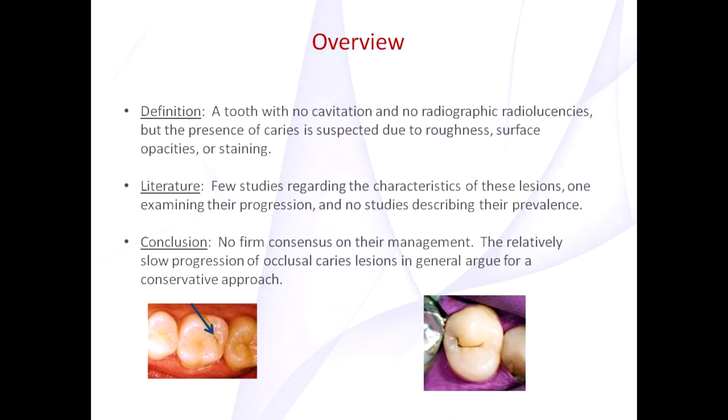The term 'questionable' is defined as a tooth with no cavitation and no rated radiographic radiolucencies, but where the presence of caries is suspected due to roughness, surface opacities, or staining.